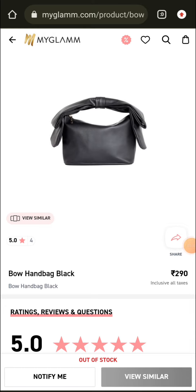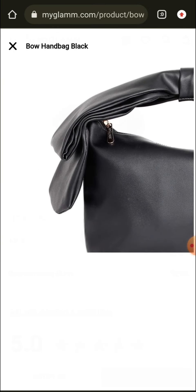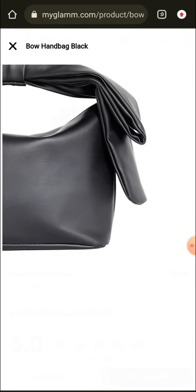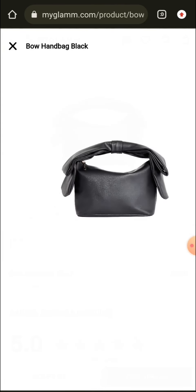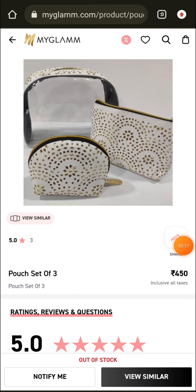The next product is a WOW handbag in black color — it is very beautiful. The actual price is 2990 rupees. So if you have a MyGlam coupon code of 3250 or 400 rupees, then definitely buy it.